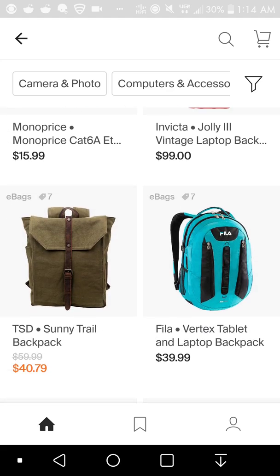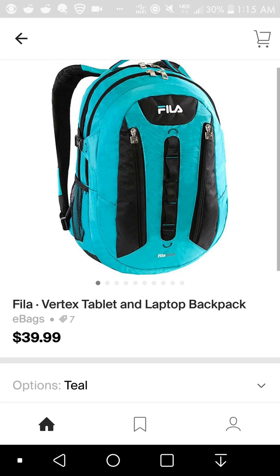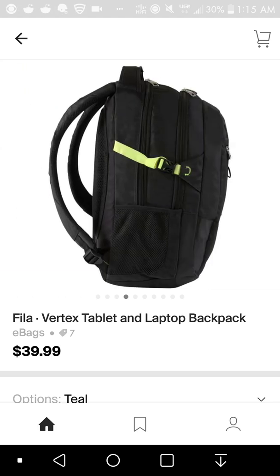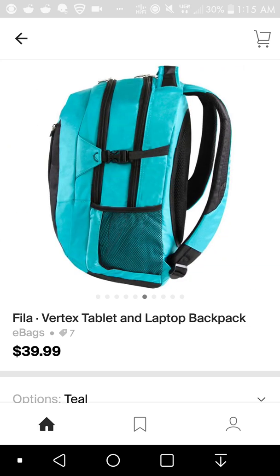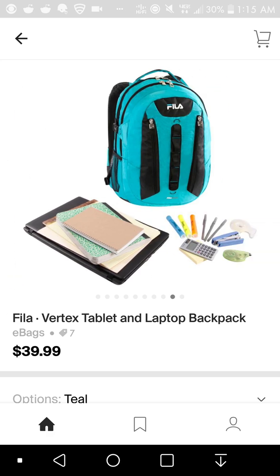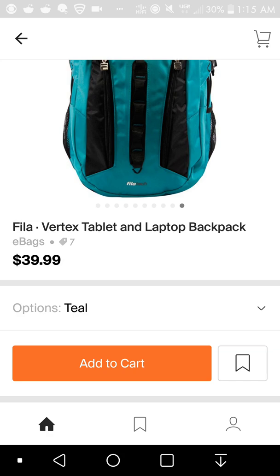Let's get this Vliive Vertex tablet and laptop backpack — looks very nice, $39.99 at eBags. You'll have the product and you can see pictures of it. This is a laptop bag, really nice looking bag. You can see the name of it, the store it's from. And there's a little coupon icon there if there are coupon codes for it.